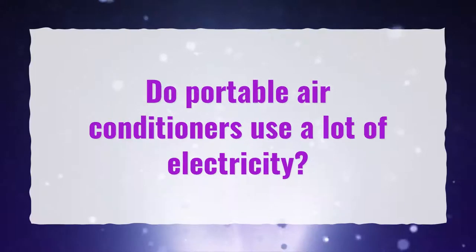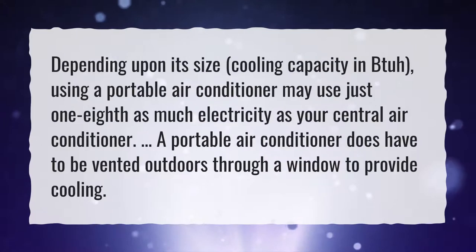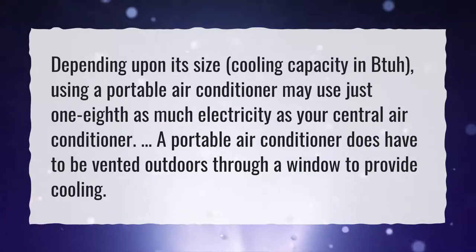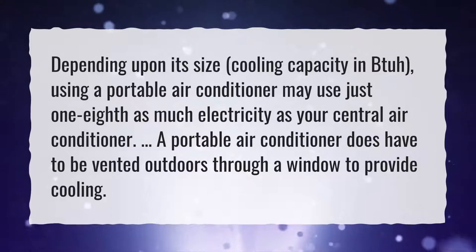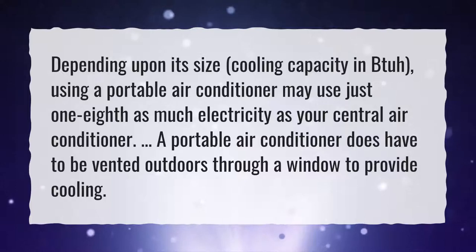Do portable air conditioners use a lot of electricity? Depending upon its size and cooling capacity in BTUH, using a portable air conditioner may use just one-eighth as much electricity as your central air conditioner. However, a portable air conditioner does have to be vented outdoors through a window to provide cooling.